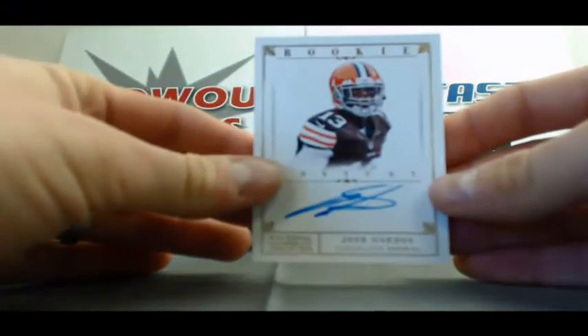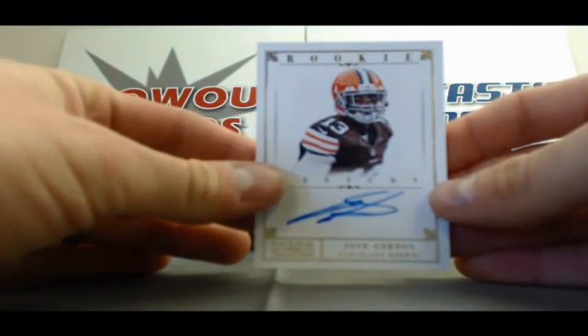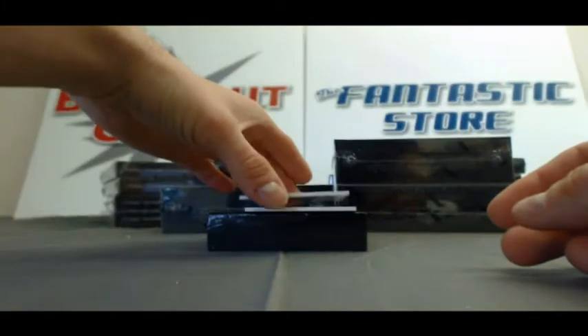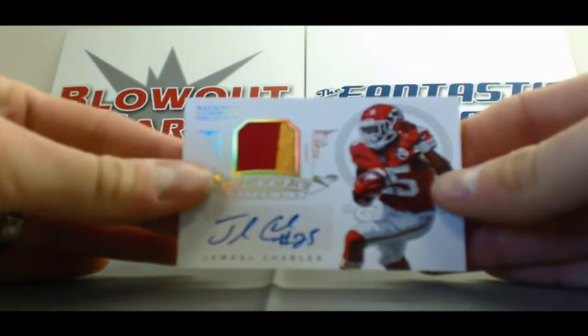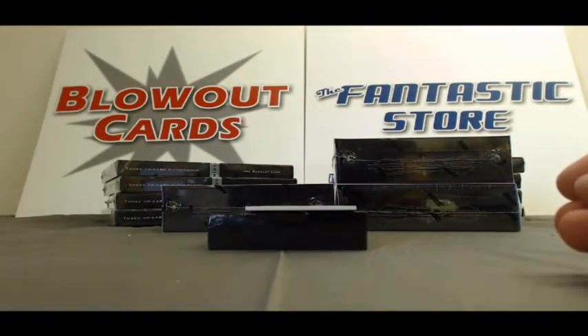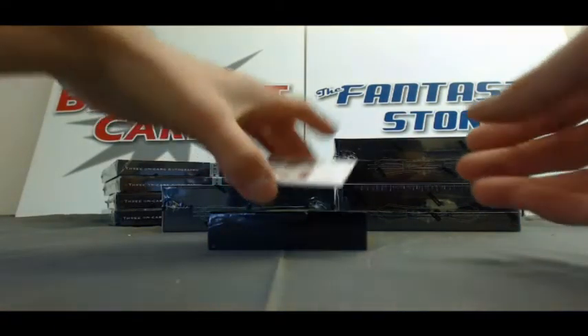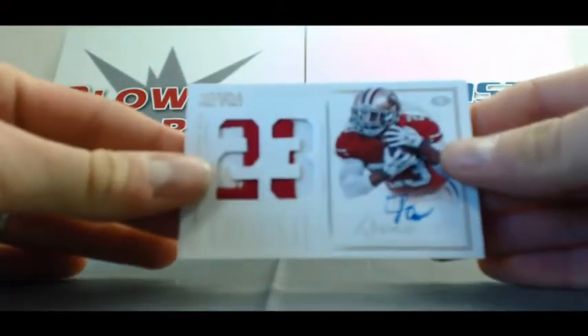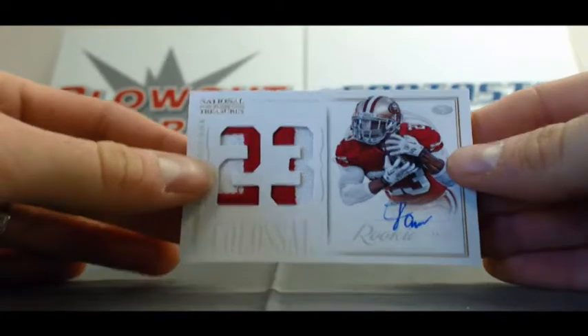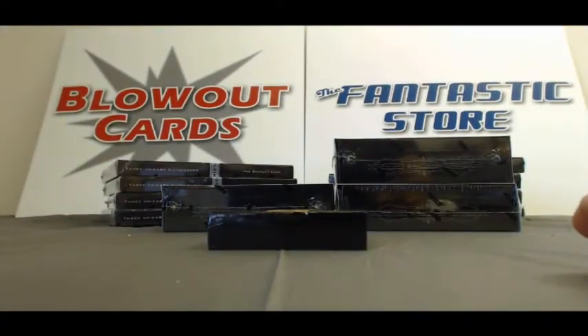We have a Josh Gordon Century Gold Rookie to 49. We have a two-color patch autograph of Jamal Charles, numbered 15 of 15. And the last card in box one: prime two-color patch autograph of LaMichael James, that one is 16 of 25.